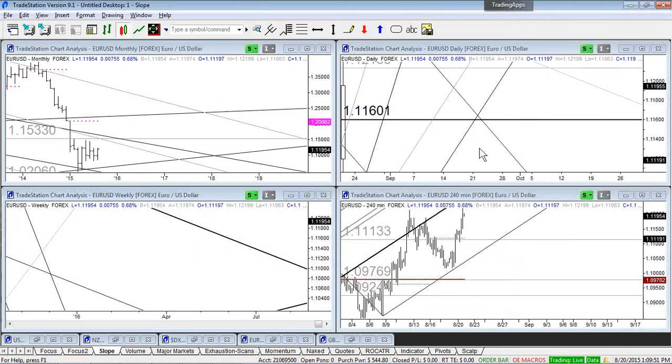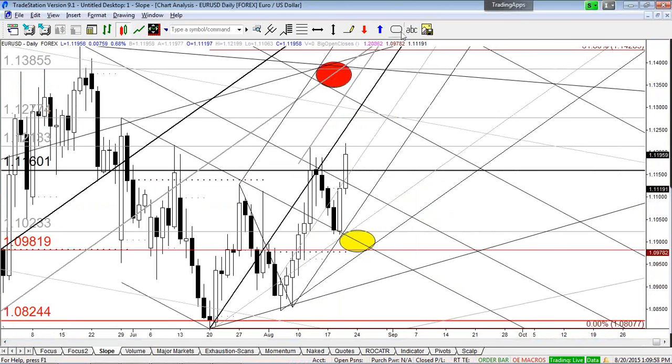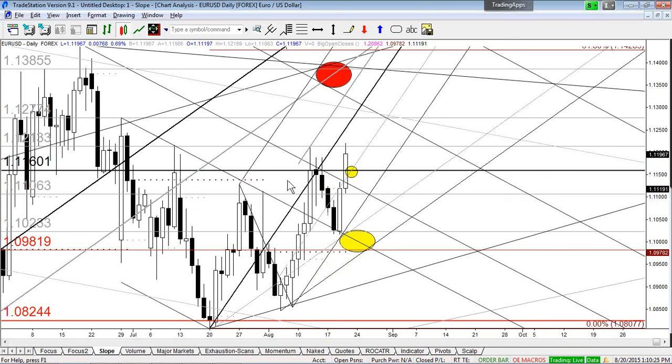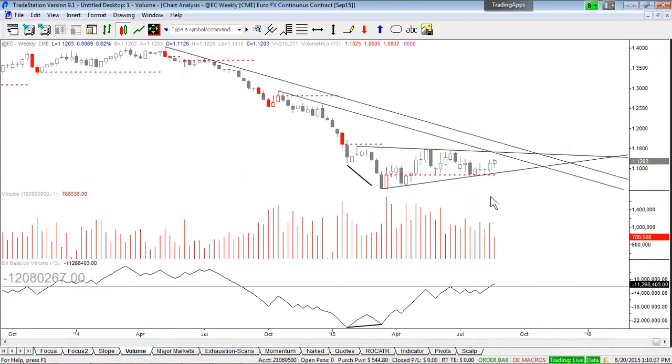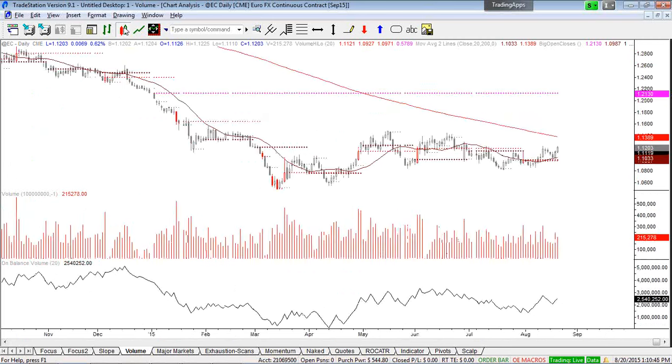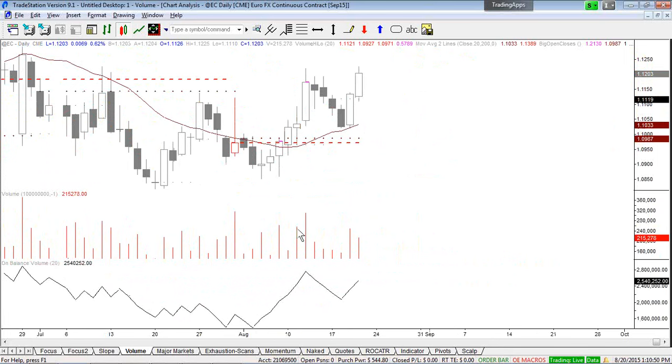So for euro on the daily and weekly charts, 1.1160 spot is where I'd be looking to buy. Stop under today's low. Why is this a setup? It's an objective level — 1.1160 was a high-volume day on August 12th. The volume on that day was very high, almost as high as July 31st. On the Dollar Index, August 12th was also a big high-volume day — confirming the relationship.